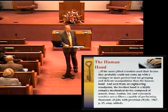Let's talk about the human hand for just a moment. The human hand is an amazing instrument, and we don't really appreciate it until we no longer have it — or if we miss one finger. If the most gifted scientists used their brains, they probably could not come up with a stronger or more perfect tool for grasping and delicate manipulation than the human hand. From an engineering standpoint, the loveliest hand is a highly complex mechanical device composed of muscle, bone, tendon, fat, and extremely sensitive nerve fibers capable of performing thousands of jobs with precision — published by Wiley in 1962. We all appreciate the fact that these are designed perfectly for us, and until you talk with someone who has had an amputation, you cannot appreciate just how important the hand is.